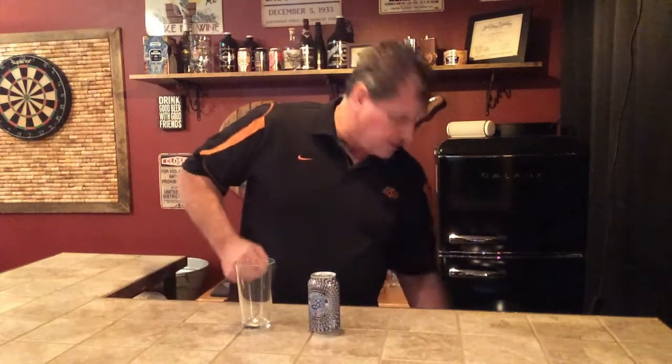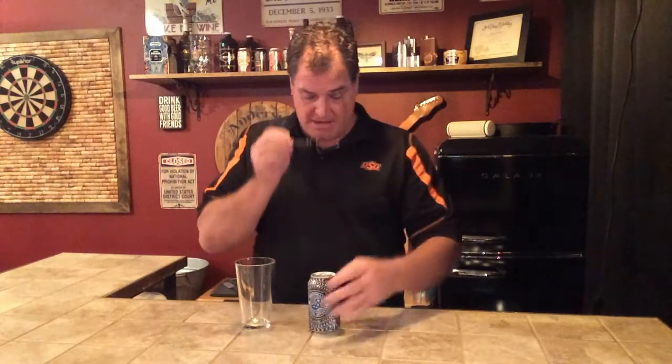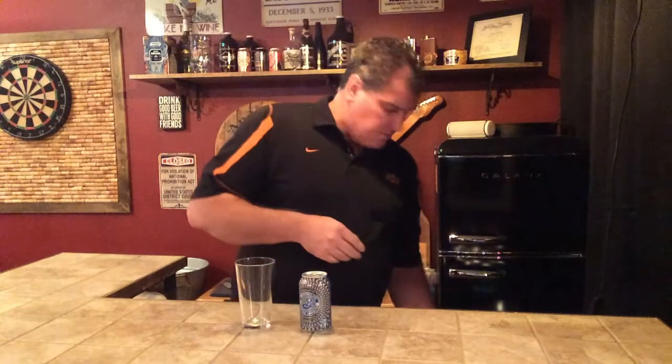Today we're going to take a look at Brooklyn Special Effects. Brooklyn Brewery in New York puts out some amazing beers and they started putting out non-alcoholics about a year ago. Their Special Effects is labeled a non-alcoholic hoppy brew — so an IPA style non-alcoholic.